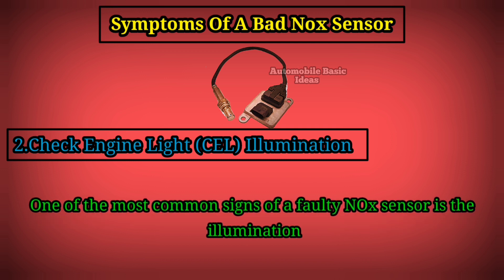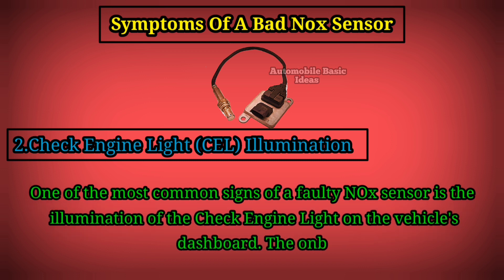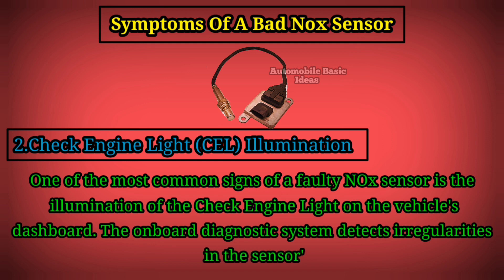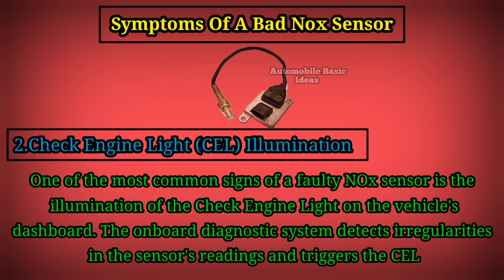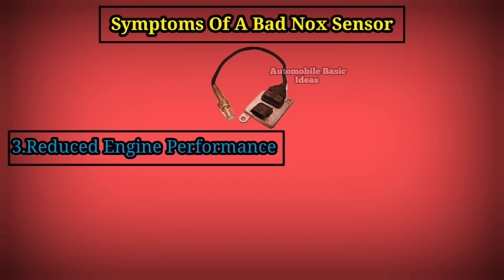2. Check engine light illumination: one of the most common signs of a faulty nitrogen oxide sensor is the illumination of the check engine light on the vehicle's dashboard. The onboard diagnostic system detects irregularities in the sensor's readings and triggers the light to alert the driver.